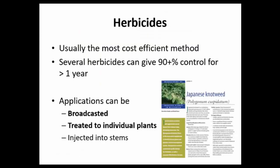For the remainder of this talk, I want to focus on herbicides. Herbicides are widely used for controlling Japanese knotweed and are usually the most cost-efficient method. Applied correctly, they can give greater than 90% control for over one year, in some cases up to two years. We're going to focus on broadcast foliar applications. Injecting herbicides into stems is not recommended — it gives reduced control and doesn't translocate as well.